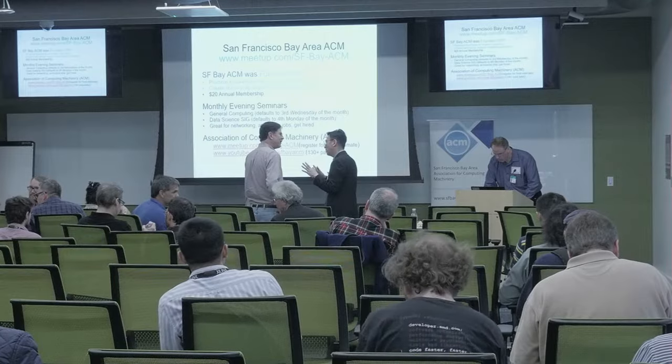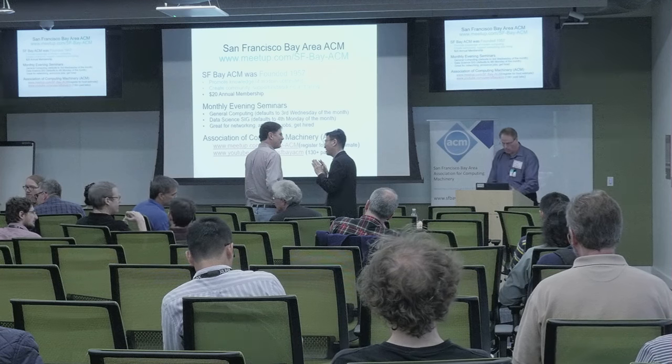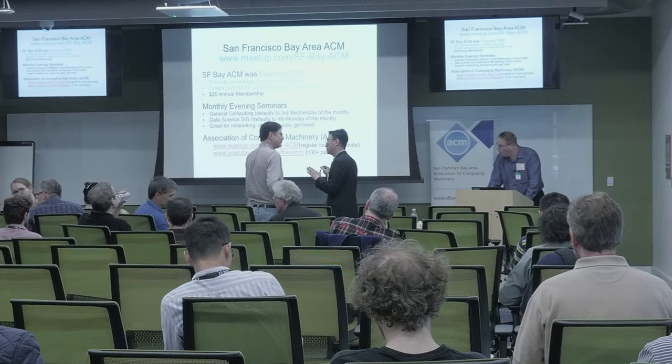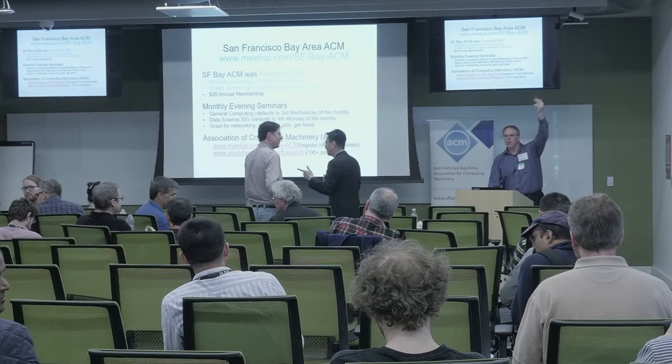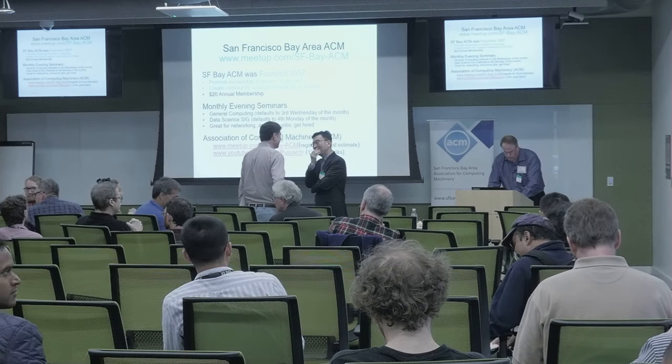The last Coursera course was about five years ago, and a lot happens in the GPU area in five years. Things change.